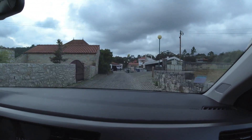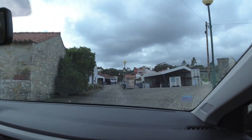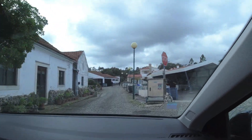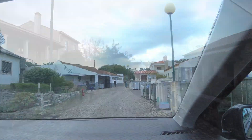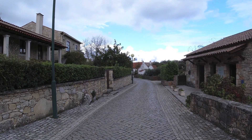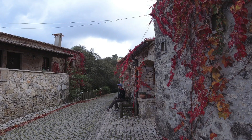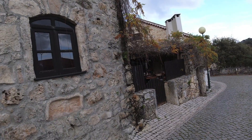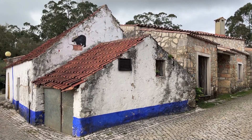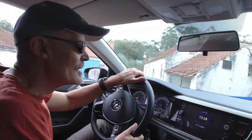Welcome to my channel. In this episode of the Back to Portugal series, we did a walking tour of the village of Pia do Urso, located in São Mamede. This village is mostly composed of restored limestone buildings, many of which are now guest houses, restaurants, and cafes.